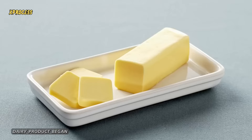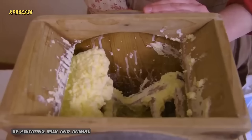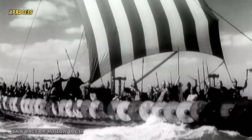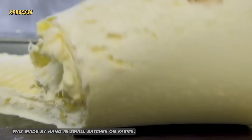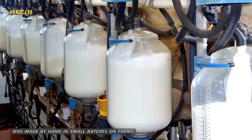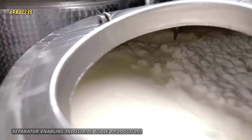The ancient Romans used butter as a beauty cream and for treating burns. Back then, people made butter by agitating milk in animal skin bags or hollow logs. The Vikings used it to fortify themselves for their perilous journeys. Until the 19th century, butter was made by hand in small batches on farms. But in 1878, Carl Gustav Patrick invented a mechanical cream separator, enabling industrial-scale production.